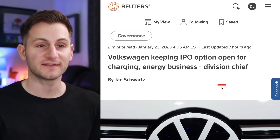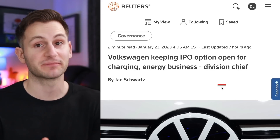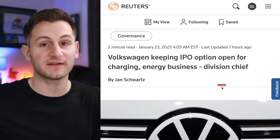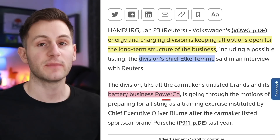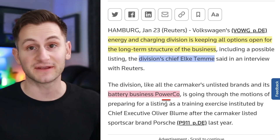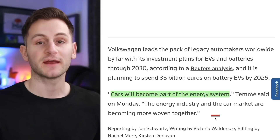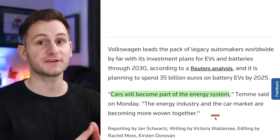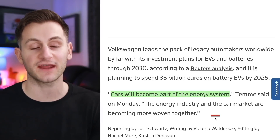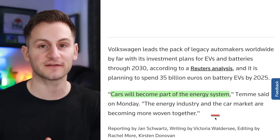Right now VW is doing a simulation in the business, acting as if it was going to spin off its charging business, and it looks like they're going to gather that data and present it to investment banks later this year. You may recall VW is already planning to spin off its battery business, dubbed PowerCo, sometime this year through an IPO. And it sounds like it's going to be more than just charging, as VW is heavily focused on vehicle-to-grid and vehicle-to-load, encapsulating integrating their vehicles into the grid.